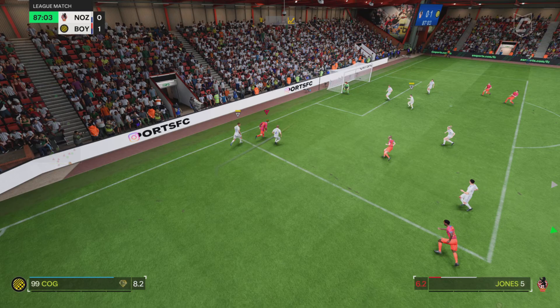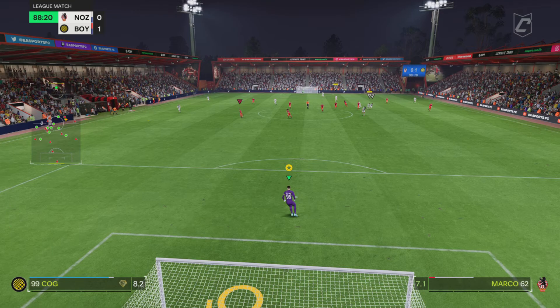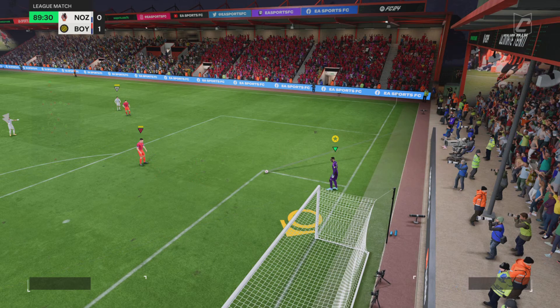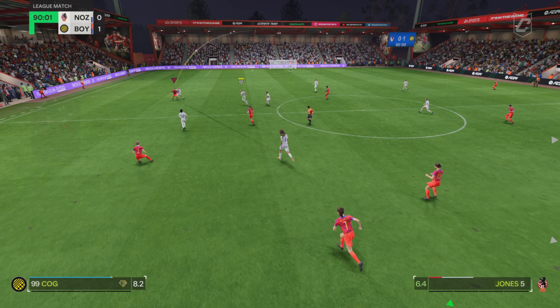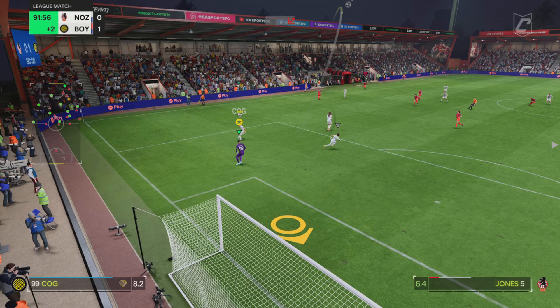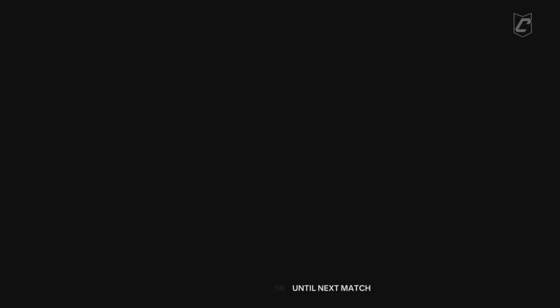Now hold on Stuart — they're in here! Oh, masterful defending to prevent what looked like a certain goal. And so into the final five minutes. Trying to really get at the opposition here. Great vision to switch the play. That's not a bad ball — well, desperately close to going in that time. So two minutes of stoppage time to be added on. Giving the ball away.